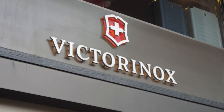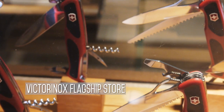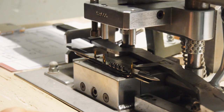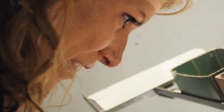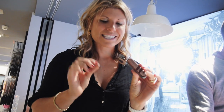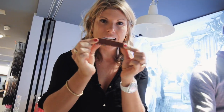It doesn't get more Swiss than Swiss Army Knives, and here at the Victorinox Flagship Store in Geneva, you can make your own. That little guy is always tough. My knife is almost complete — for the last step, the tweezers. Very important. Voila!